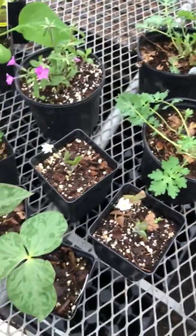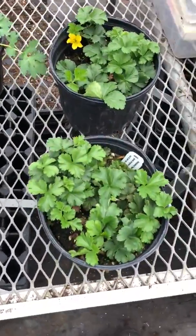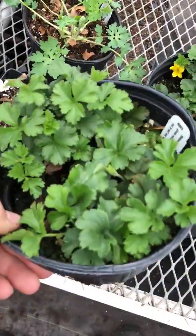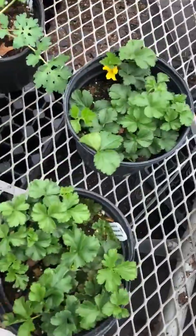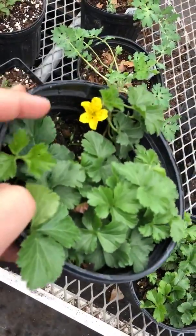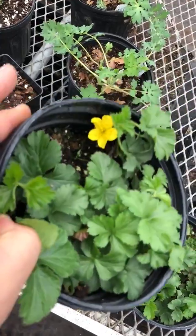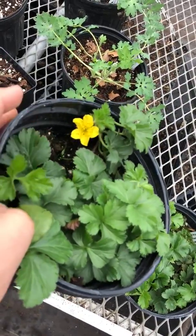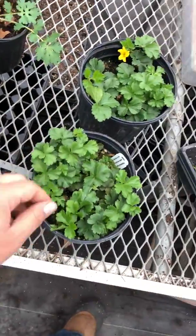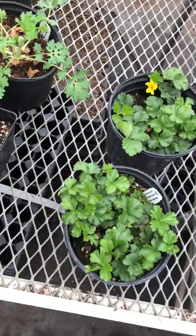Right along with the evergreen foliage, here's the barren strawberry — Waldsteinia. Really cool plant, another clumping semi-ground cover. It does spread a bit but it's not super aggressive. Gets these little yellow flowers in the spring and really pretty foliage, especially in fall and winter when it turns this coppery, bronzy color — really cool.